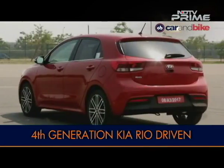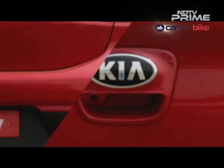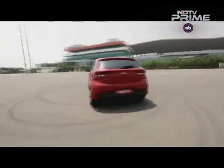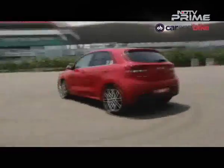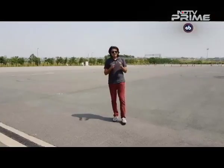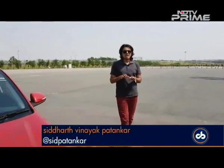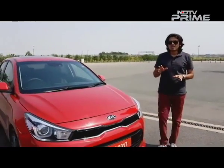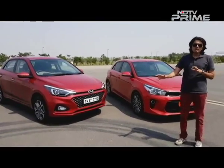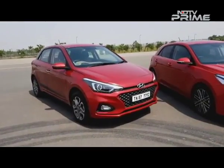The Kia Rio is a premium hatchback now in its fourth generation — a popular model for Kia in Europe and also sold in a sedan body style in the US. This car is brand new, having just made its global debut earlier this year. The Kia Rio arrived in its new generation just late last year and has been really popular in many markets. The i20 and the Rio are similar cars in terms of platform and powertrain, but in terms of styling this is the new facelifted i20 and this is the all-new generation Kia — they couldn't be more different.